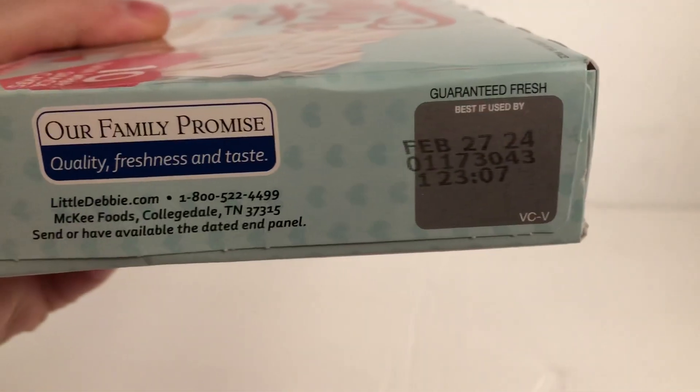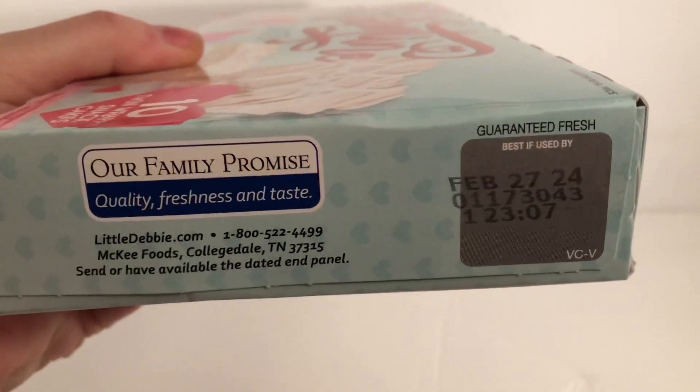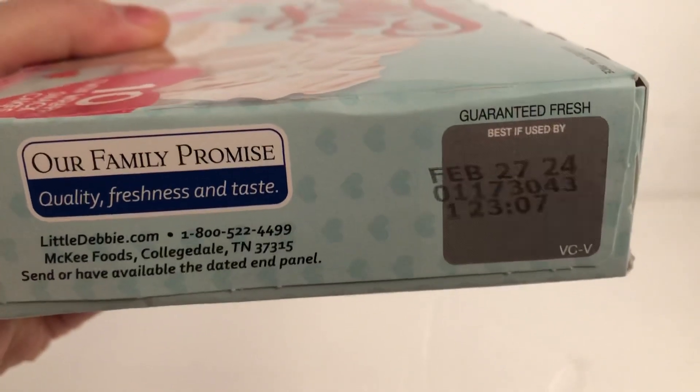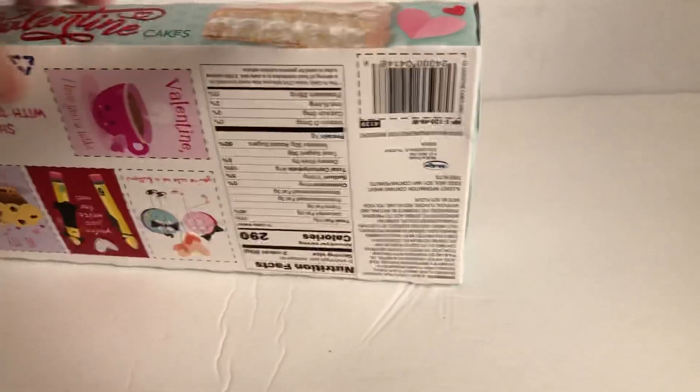That's what these cakes always taste like. Unless there's chocolate, and even the chocolate doesn't taste too chocolatey. They're not dated very far ahead — February 27th is the end. Let's turn this over and look at the back.